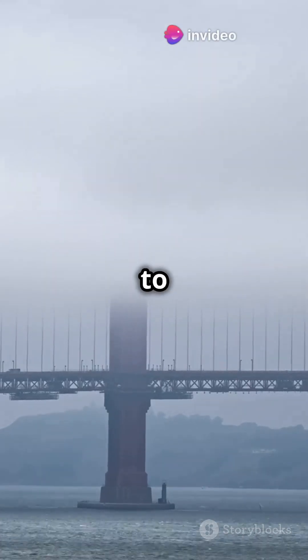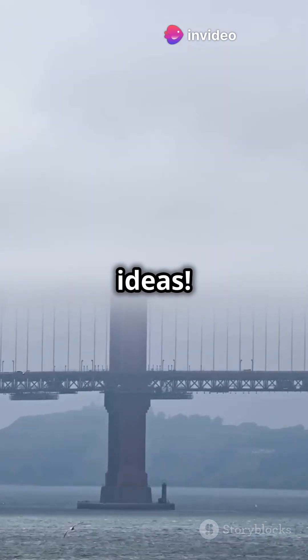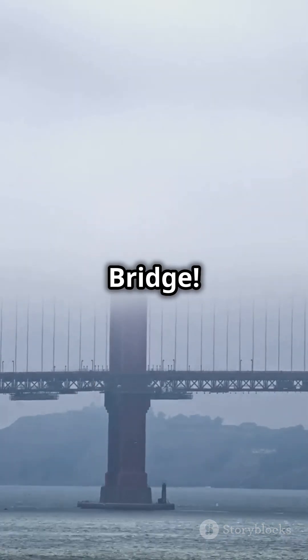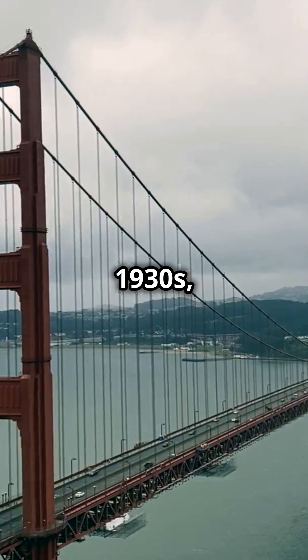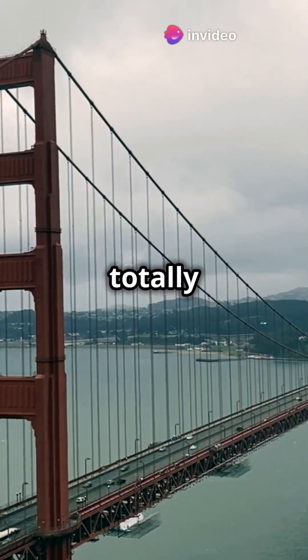Hey everyone! Get ready to be blown away by an incredible story of victory and smart ideas. We're going to explore the secrets of the Golden Gate Bridge. Back in the exciting 1930s, the idea of building a bridge across the giant Golden Gate Strait seemed totally crazy.